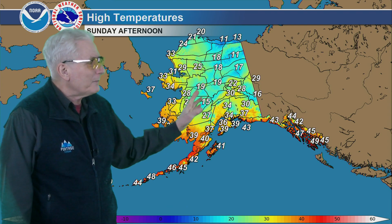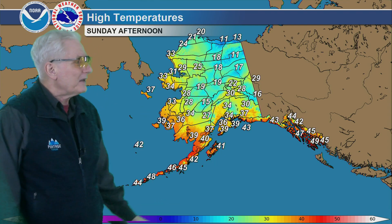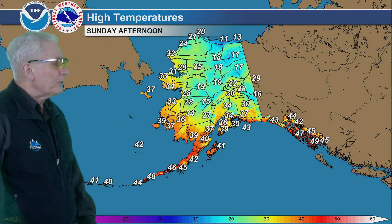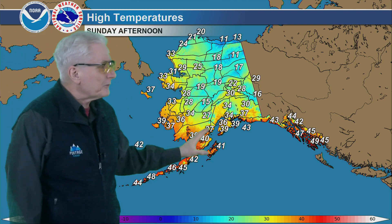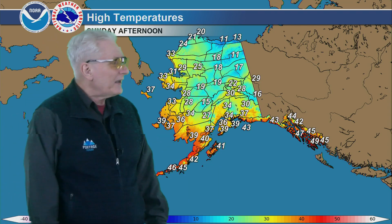Highs tomorrow: anywhere from 20 to 25 for the most part. Teens up over the Koyukuk and upper Yukon Valley areas in the Brooks Range and eastern Arctic coast. Warmer to the west in the 30s, to near 40 out toward the west coast. Lower 40s for the Pribilofs as well as the Aleutians. Mid-40s Alaska Peninsula, near 40 in Bristol Bay and Kodiak Island, and in the 30s for south-central Alaska.